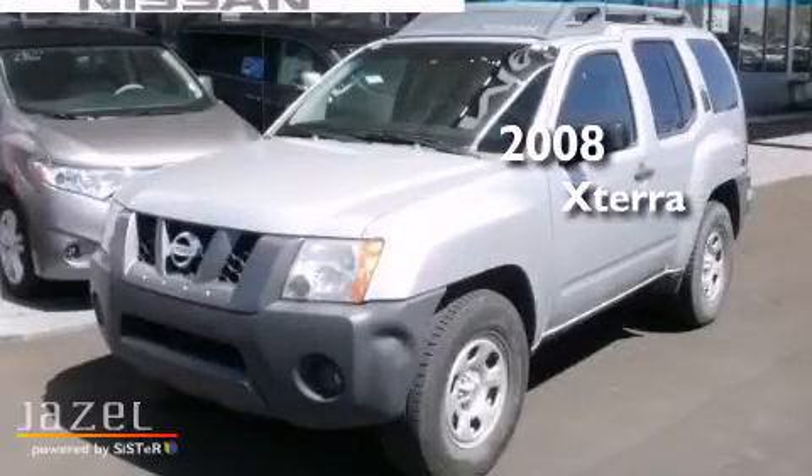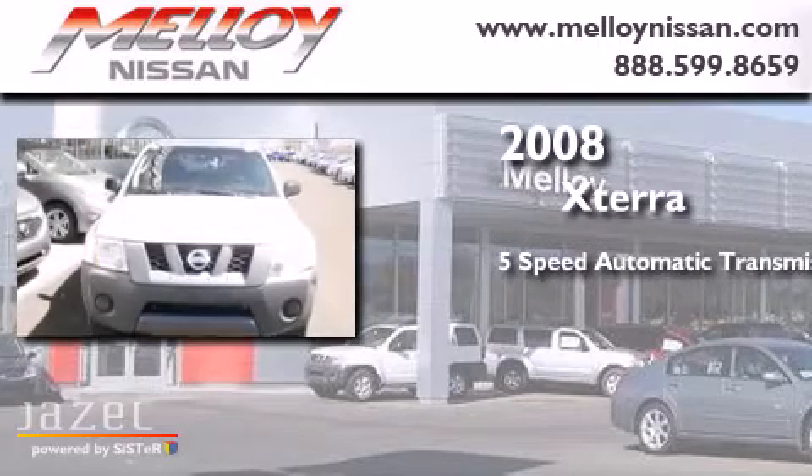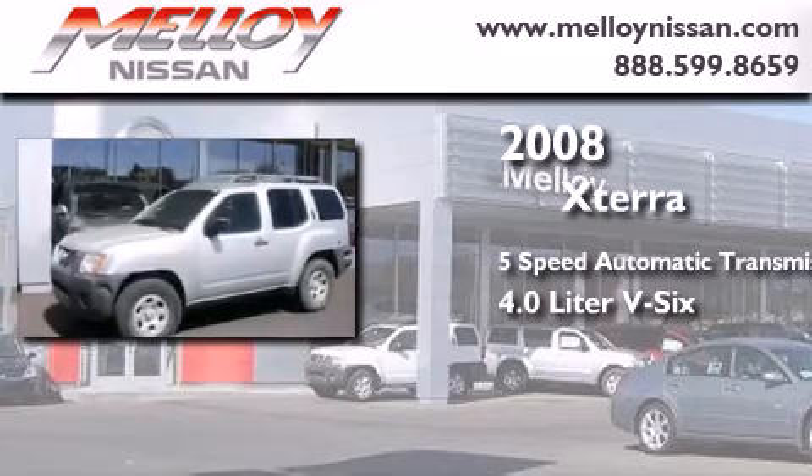This is a 2008 Nissan Xterra. This SUV has a 5-speed automatic transmission and a 4.0L V6.